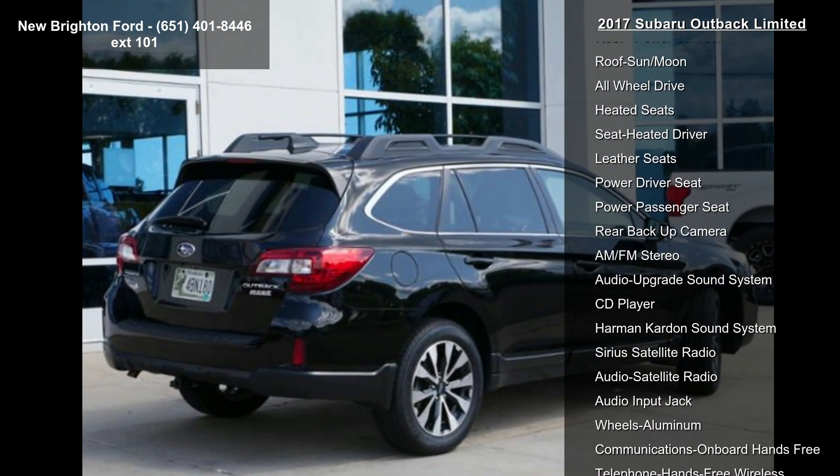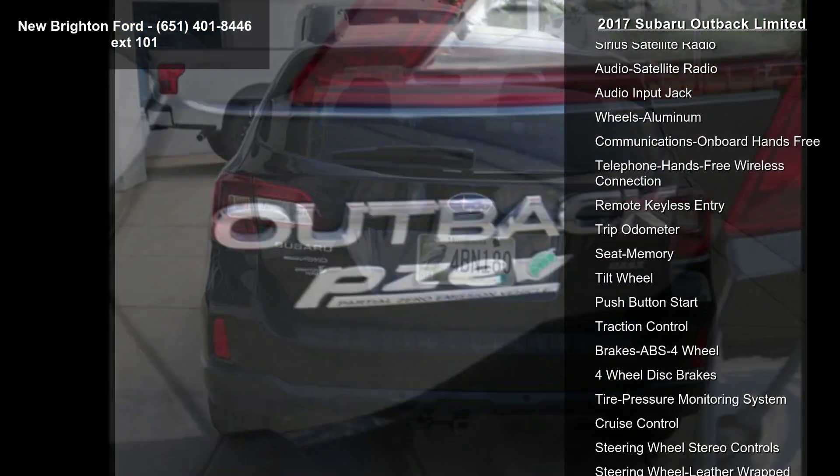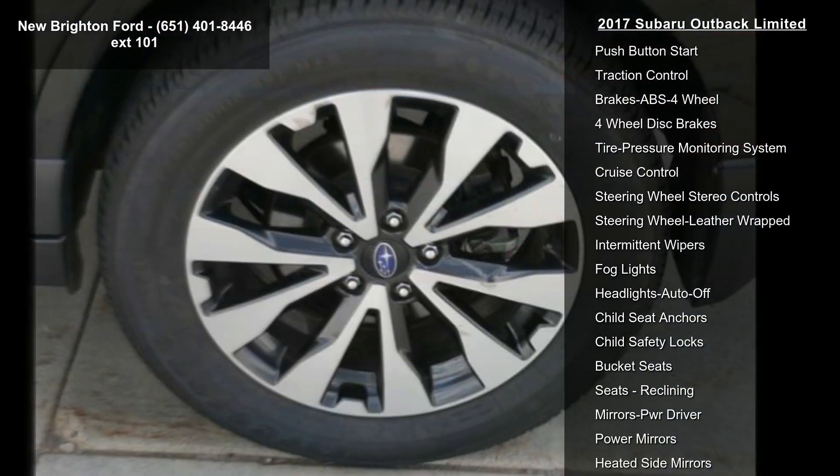Navigation system, power moonroof, power sunroof, all-wheel drive, heated seats, leather seats, and power driver seat.